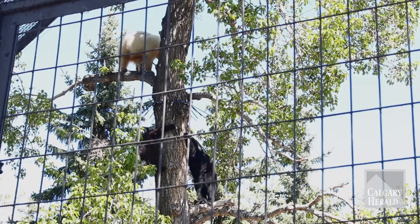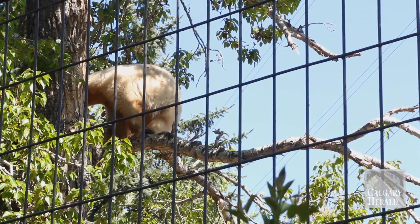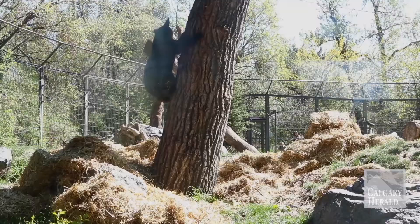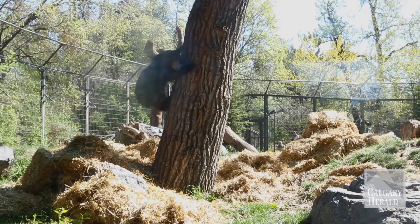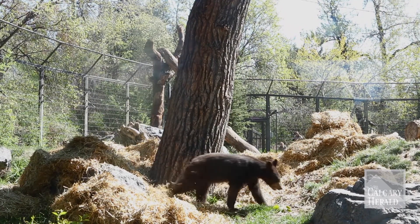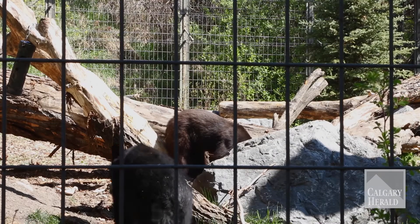And with the blonde bear, Manuka, we actually had had a bear we lost, and so we were trying to find a companion for our bear, and so we brought Manuka in. Then we actually lost her companion, and at that point we found that these cubs were available, and so we were able to bring them in. So fortunately we were able to provide homes for these three bears.